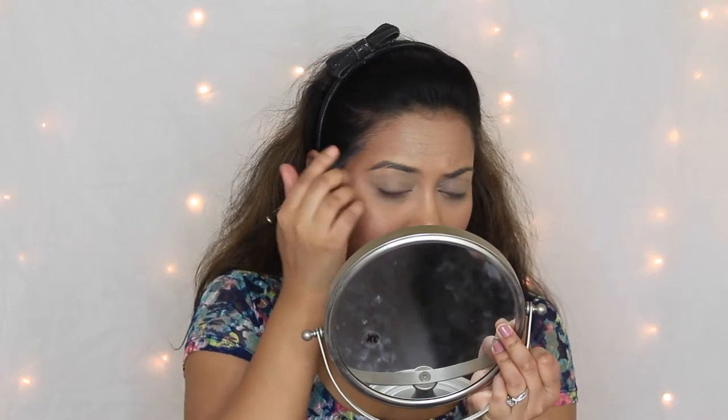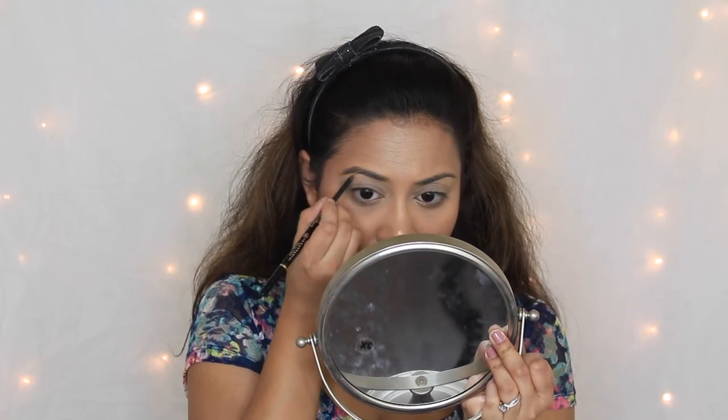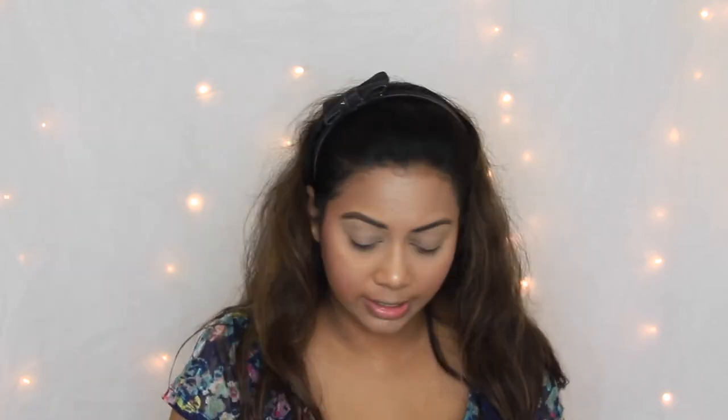Before moving on to eyes, let me quickly do my eyebrows. I'm gonna use my Anastasia Brow Wiz in the shade brunette — or dark brown, I think they call it dark brown now. I'll fill in my bald spaces first and then quickly fill in the rest of the brow very lightly. Now I'm toning everything down with a spoolie — if you ever over-apply anything on your brows, just use the spoolie to tone it down.